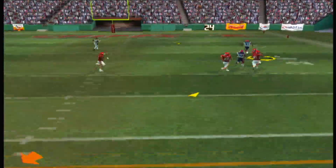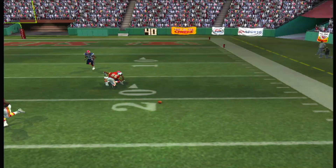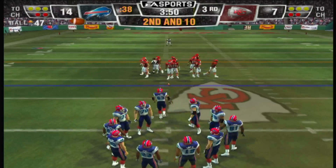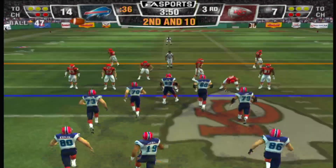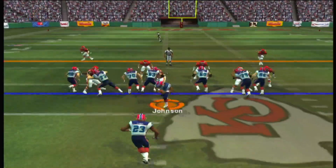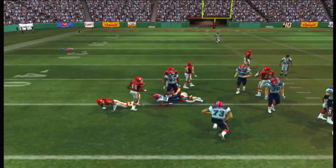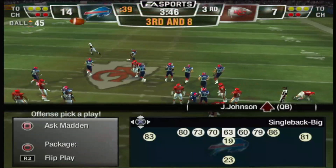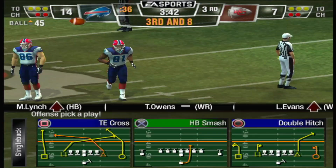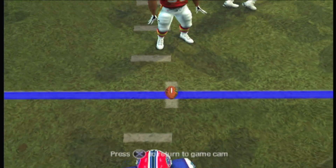He throws it — deflected and broken up. He was hurried on that one; they brought the front that time. Didn't get there but did disrupt the timing of the play for the incompletion. One man backfield — they give it to the tailback. They have to keep the defense honest by mixing runs and passes. To convert on this third down, they have to move it inside the 37.